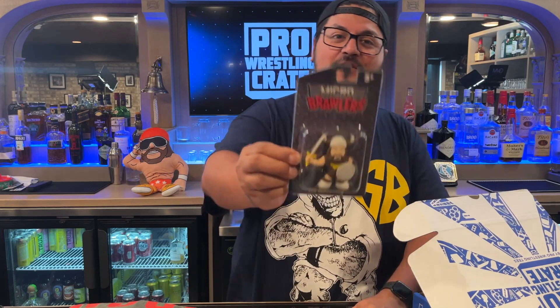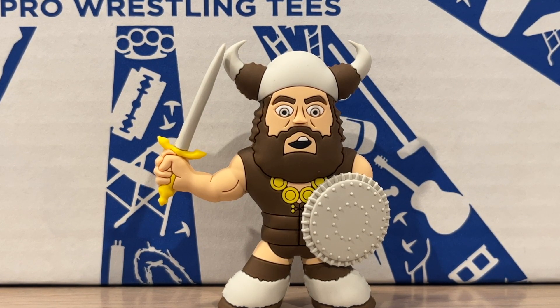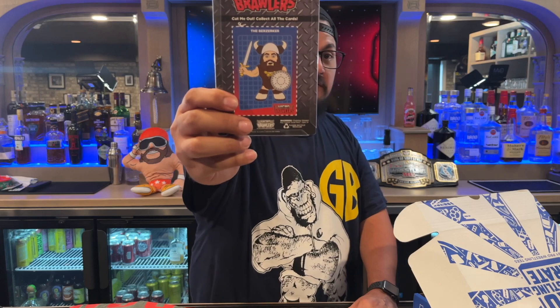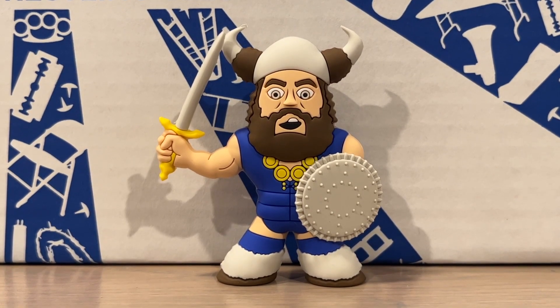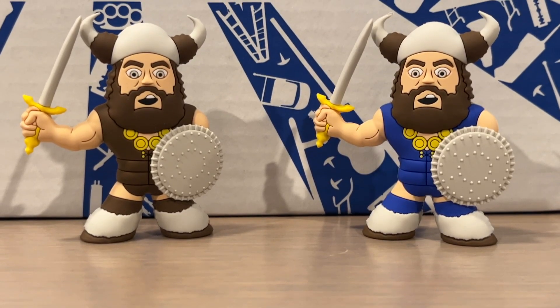The Berserker is your micro brawler this month — headpiece, sword, shield, everything. Look how mad he looks; he's berserk. Guys, if you don't know who the Berserker is, he was one of the most iconic wrestlers from the 90s in WWF — he had matches with The Undertaker, Shawn Michaels, all those guys. The Berserker is awesome. Your limited edition chase is the blue gear version. Here's your common, there's your chase — that's awesome.